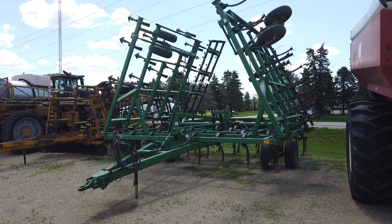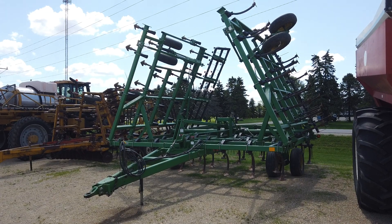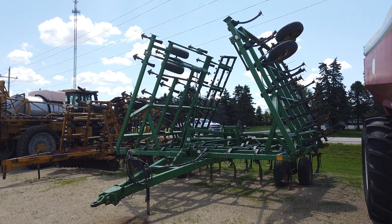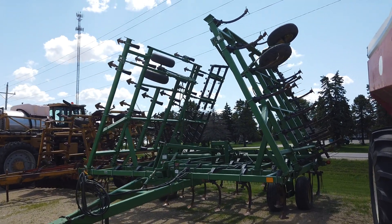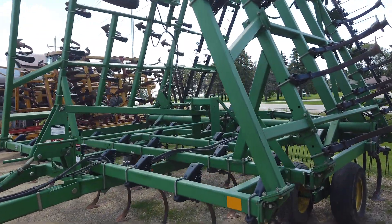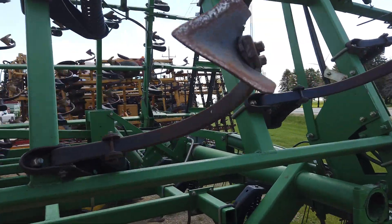It's a John Deere 980 field cultivator, part of the Marb and Ludwig farm retirement auction. I believe it to be 38 foot, 36 foot, right in there. Nice clean 980 John Deere. Three bar harrow. Marb didn't farm a whole lot down there so the digger's in pretty decent shape.